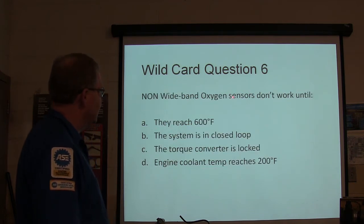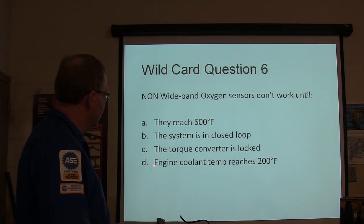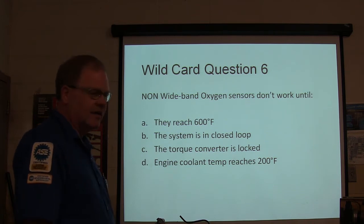Non-wideband oxygen sensors don't work until they reach 600°F. The system is in closed loop, the torque converter is locked, or the engine coolant reaches 200°F — or whatever that is in Celsius.